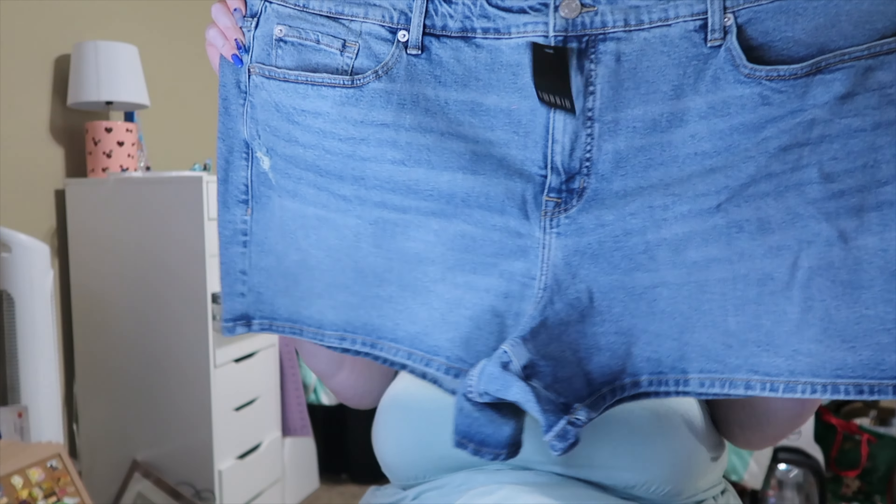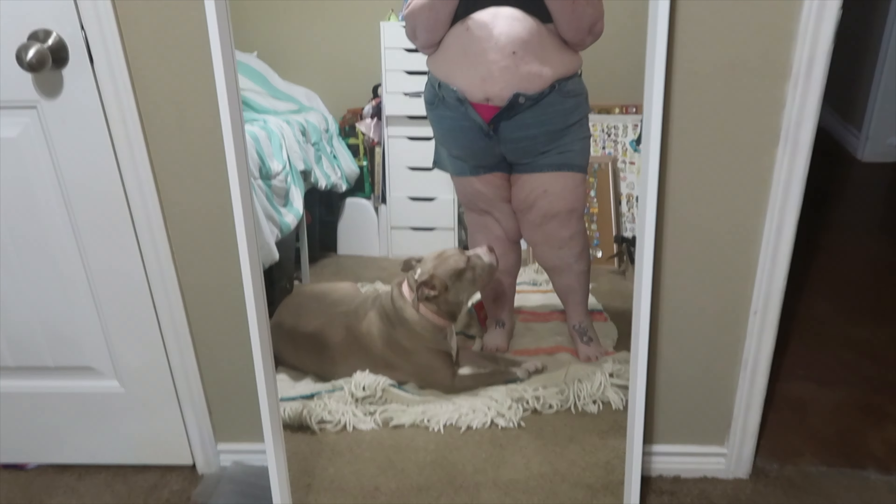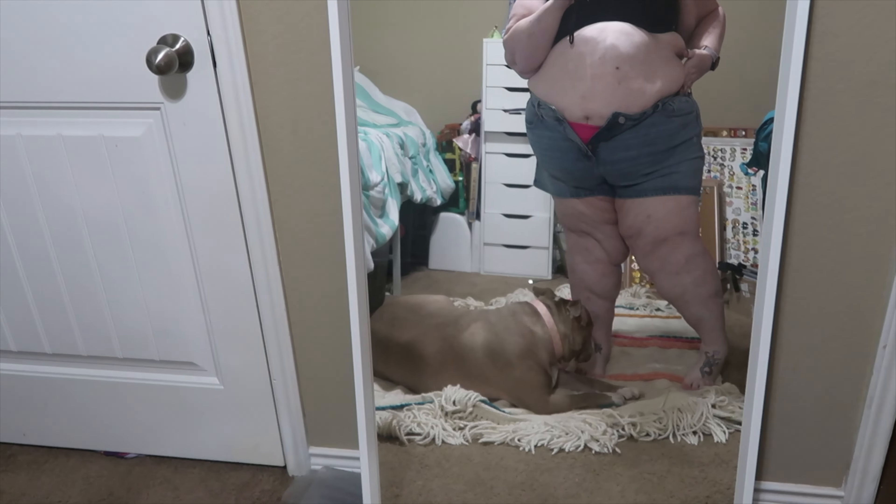I also bought these mid-rise relaxed classic denim shorts in a size 26 as well. I don't do a lot of mid-rise, so I was hoping they'd fit. I can get them done up, but I'm not about to suffocate myself — I need something that hits right here, so these aren't going to work.